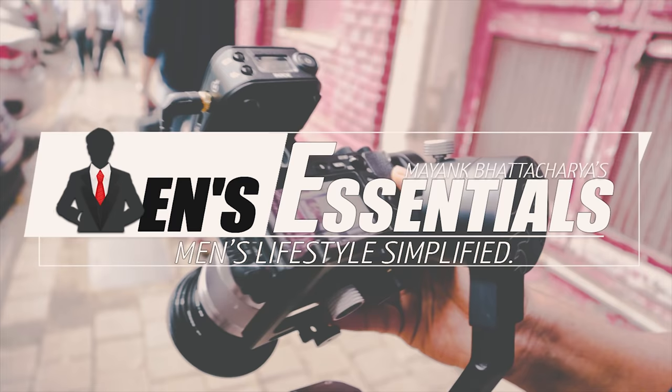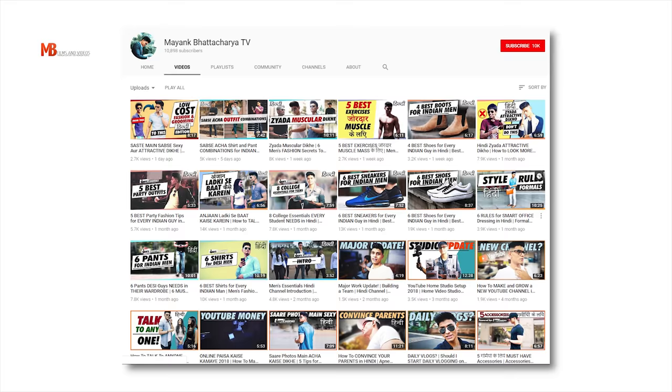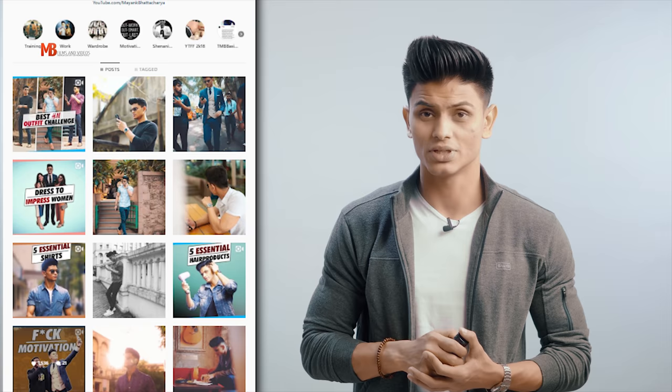Two quick things before I get into the video and discuss all about fragrances. First, if you want to watch this video in Hindi, you can check the Hindi link in the description box below. And in case you want to see these perfumes in real life — how I apply them and which ones I wear when going out — you can check out my Instagram stories and latest posts. I post 3-4 videos and photos every day, so check it out. That being said, let's jump right into it.